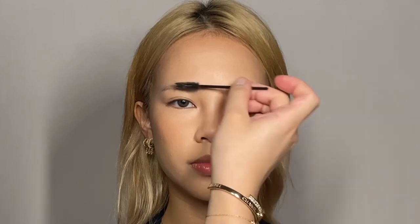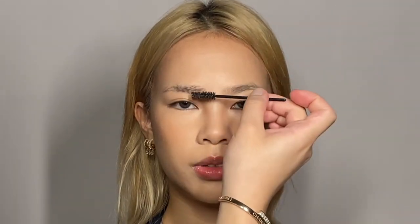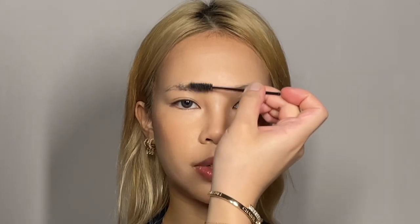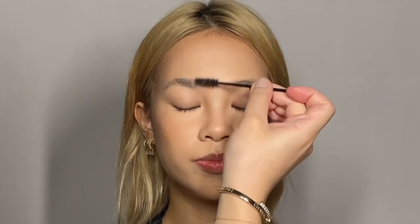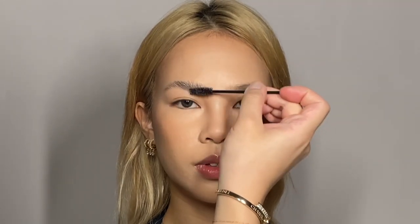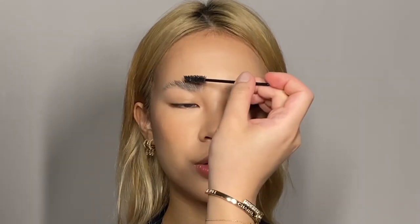Another key focus point in Thai makeup is the brows. I'm using an Anastasia brow gel, brushing them all the way back following the natural hair growth direction. We'll leave them like that while we do the eye makeup and come back to the brows later with a natural sculpted shape.